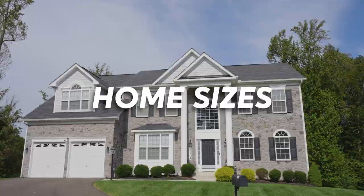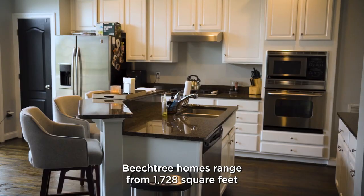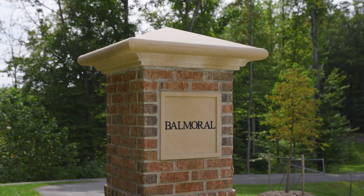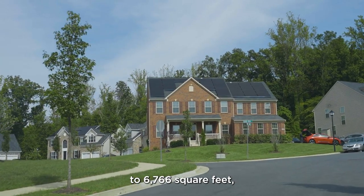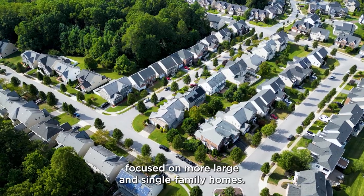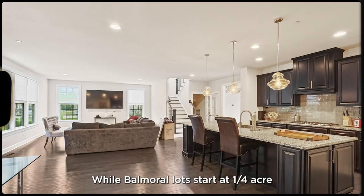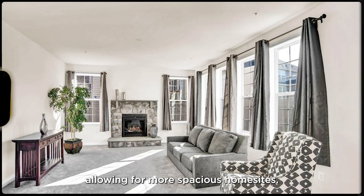Home sizes: Beach Tree homes range from 1,728 square feet to 8,400 square feet, with townhomes, single-family homes, and large estate residences. Balmoral homes range from 2,944 square feet to 6,766 square feet, focused on larger single-family homes. Lot sizes: Beach Tree lots can be quite small to accommodate townhomes, while Balmoral lots start at a quarter-acre, allowing for more spacious home sites.